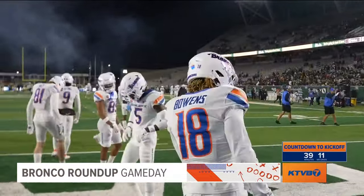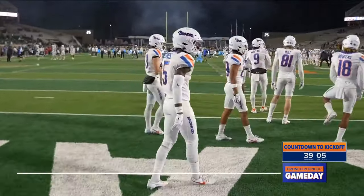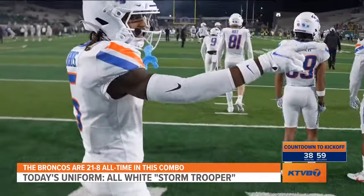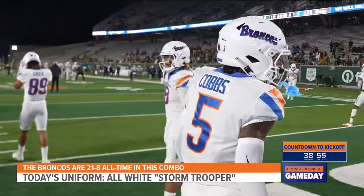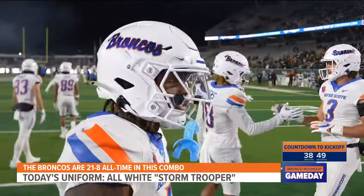Billy Bowens getting ready to go. Check out the new uniform Boise State is wearing — I have to break this down for you. They've worn the white helmets, white jerseys, and white pants before, but you'll notice they have the Bronco script, the old school script, on their white helmets. They've never worn this exact getup before, but they are 21-8 all-time when they wear the all-white Stormtrooper look.